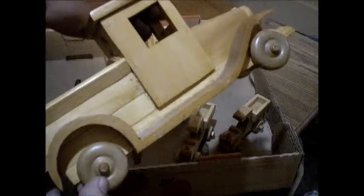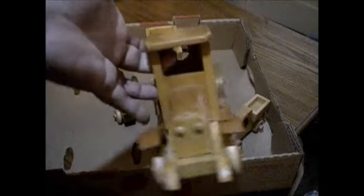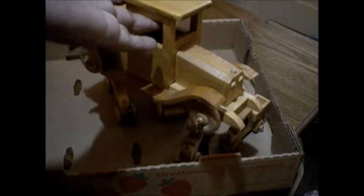It does look like they've all been handmade. There's no evidence of mass production here. This is all cut and shaped individually, which is pretty neat.